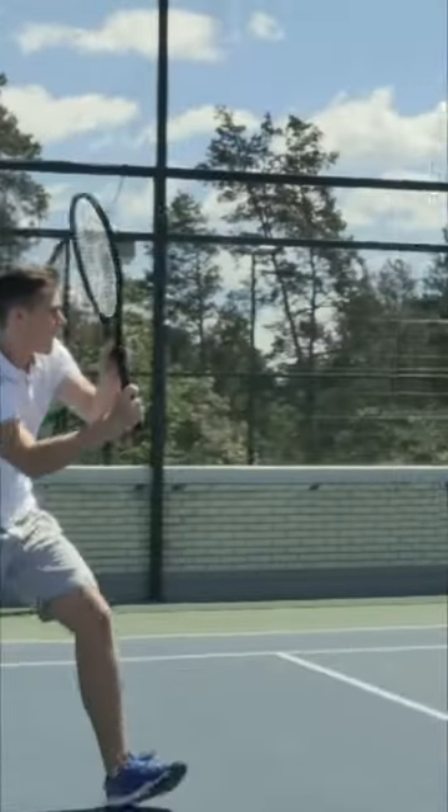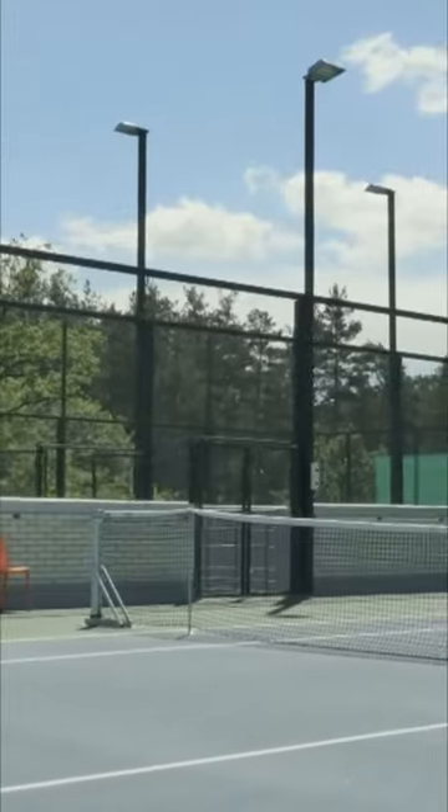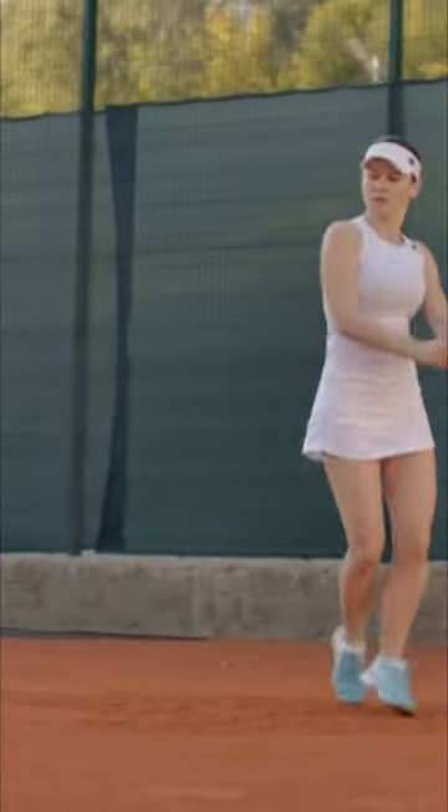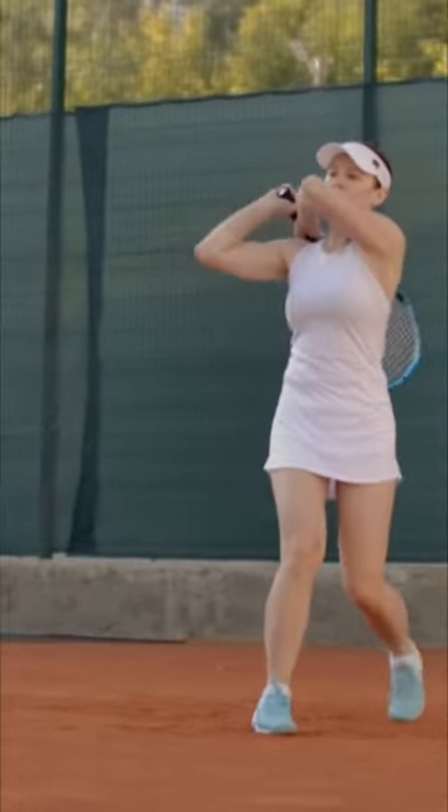Sometimes you play tennis with only two people, one on each side, and sometimes you play tennis with four people and you get a teammate to help you. Tennis can be a lot of fun and it's a great workout because you run around so much.